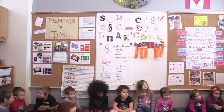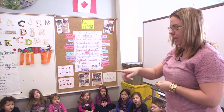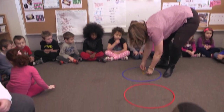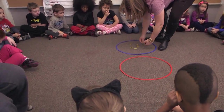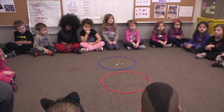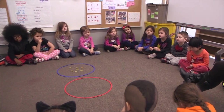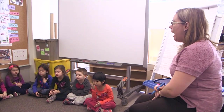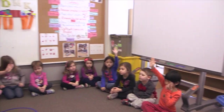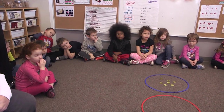Okay, boys and girls, I'm going to set up some coins, and we're going to make a number sentence. So if we look at our two circles, we're going to make a number sentence with our two circles. Who can tell me how many coins are in our red circle? I want to see lots of hands this time. Peyton, how many are in there? Zero. Zero. Very good.